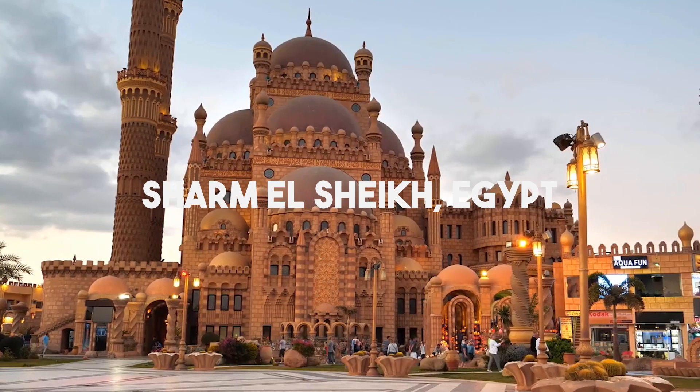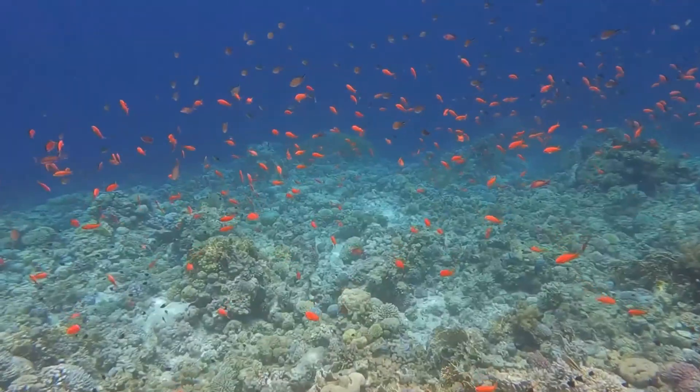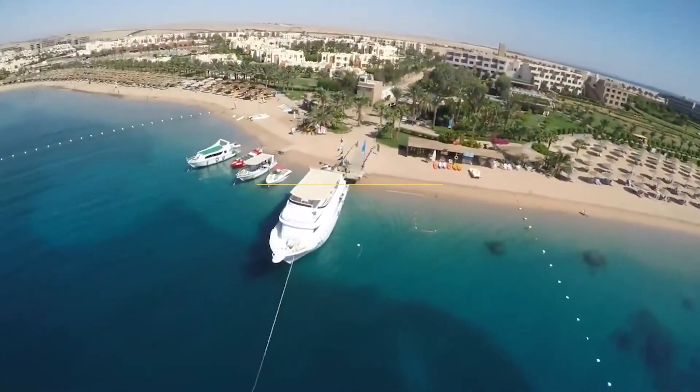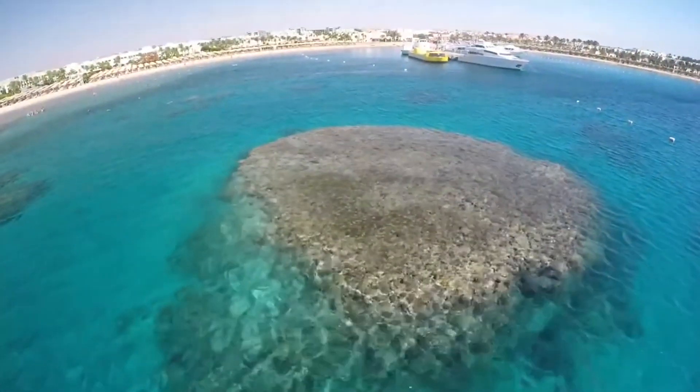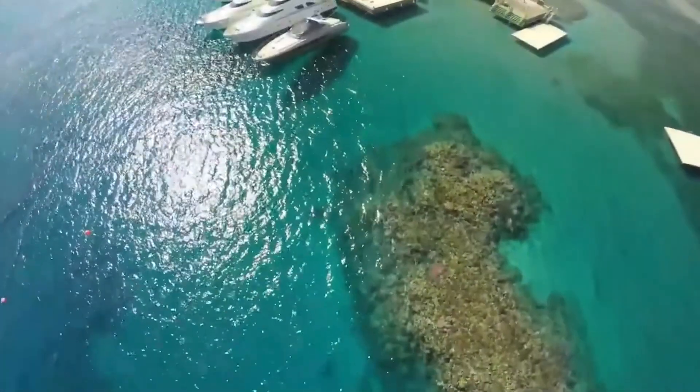Sharm el-Sheikh, Egypt, offers a captivating blend of natural beauty and adventure. From diving into the Red Sea's depths to trekking the timeless Sinai desert, explore our top 10 must-do activities. Whether you seek underwater marvels or desert tranquility, Sharm el-Sheikh promises an unforgettable Egyptian escape.